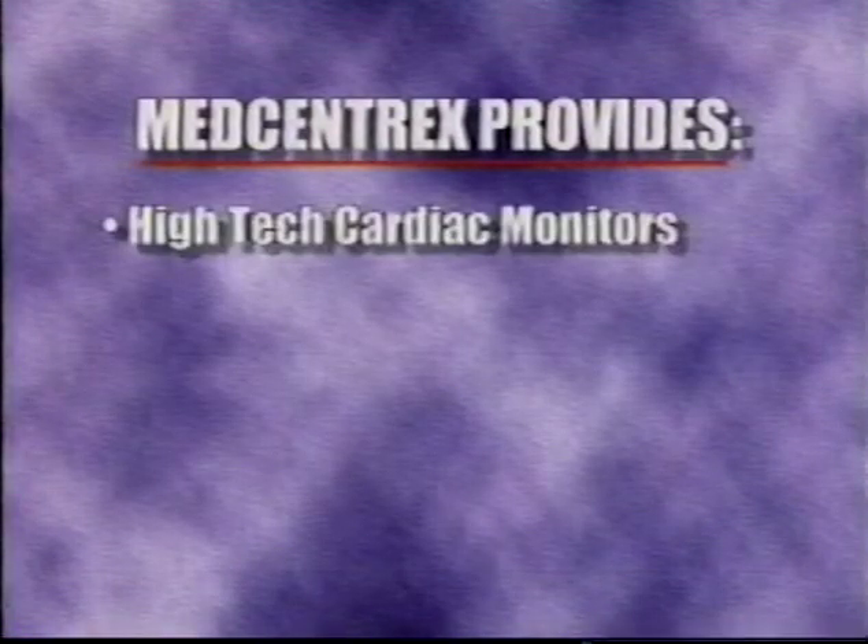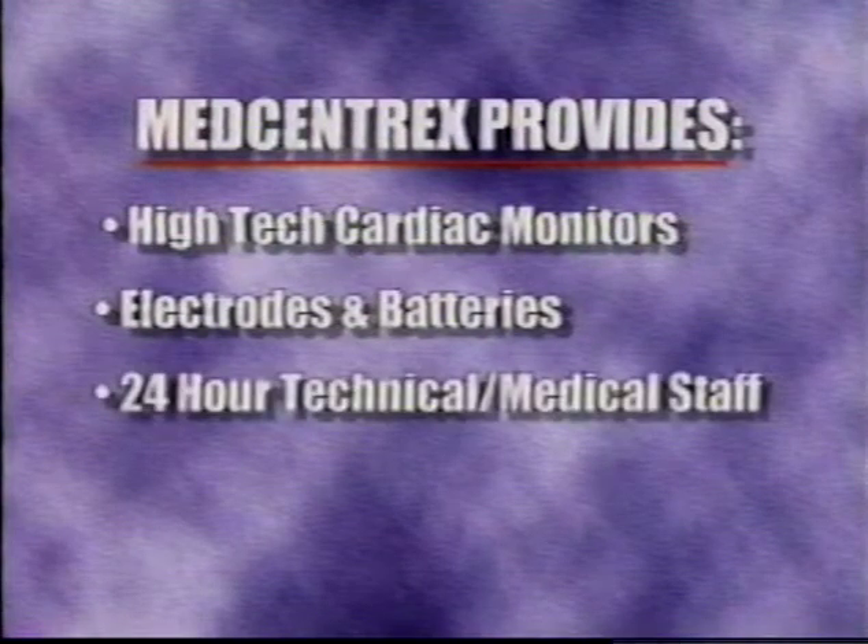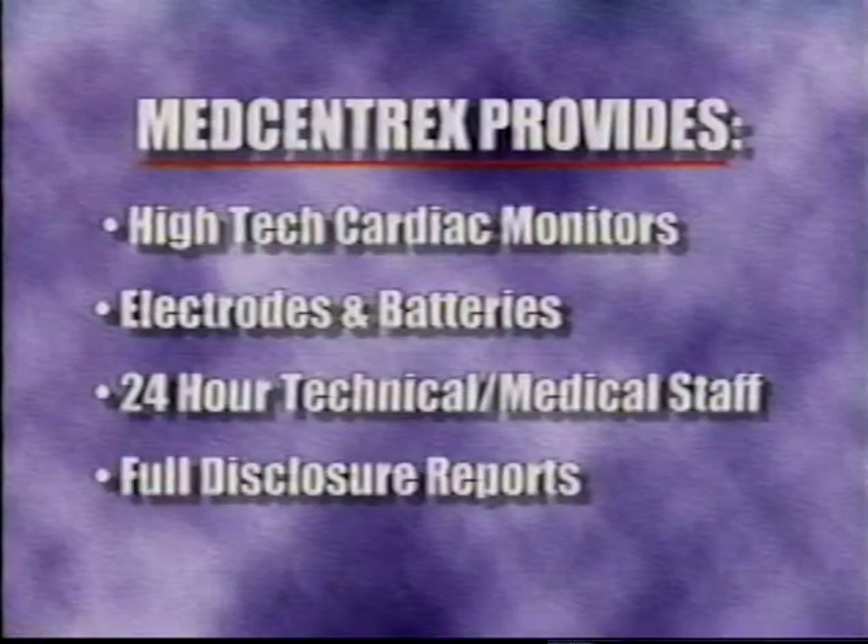Because MedCentrix provides, at no cost: high-tech cardiac monitors, electrodes and batteries, 24-hour tech and medical staff, and full disclosure reports.